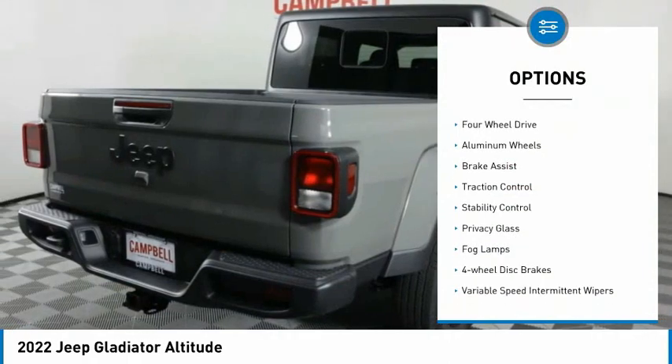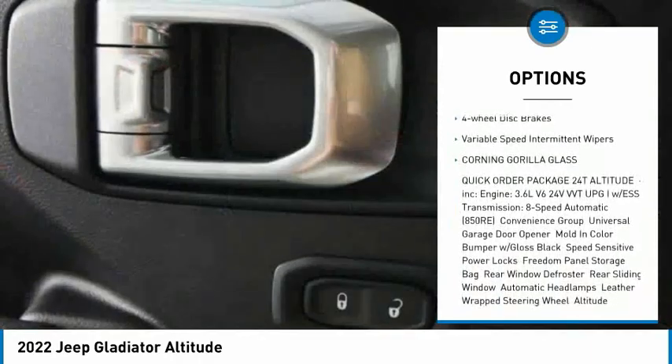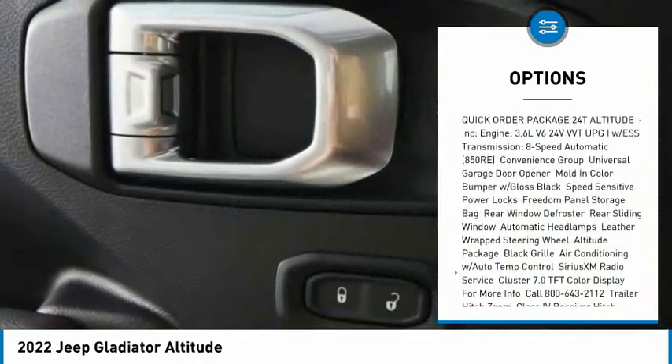Tire pressure monitor, four-wheel drive, aluminum wheels, brake assist, traction control, stability control, privacy glass.